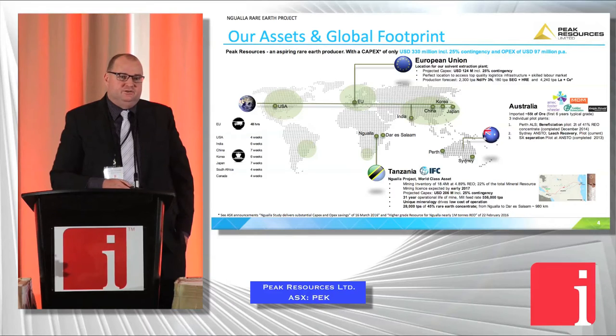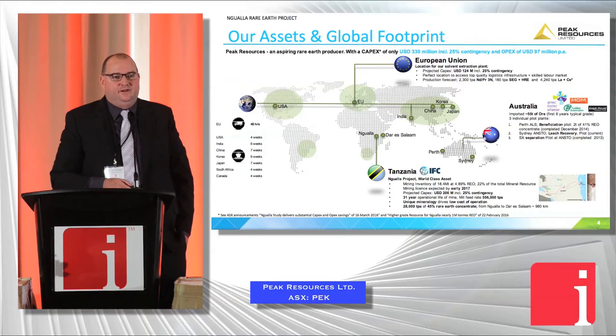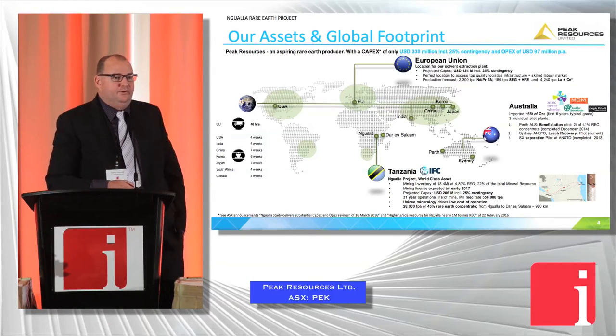The beneficiation has already been completed — we took 50-odd tonnes of material across to Australia and piloted that in Perth. We pilot planted our solvent extraction a couple of years ago at ANSTO in New South Wales. And we're just starting our final pilot plant, which is for our middle step, our hydrometallurgy. We're actually using the old Mountain Pass flow sheet from the mid-1980s, which was a flow sheet that got rid of a lot of cerium. Cerium is effectively a loss-making rare earth, and one of our big advantages is we've worked out a way of leaving behind more than 70% of that cerium, which is very important in terms of the process.